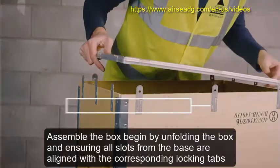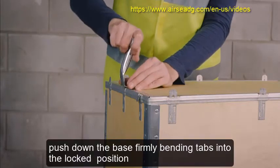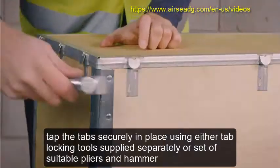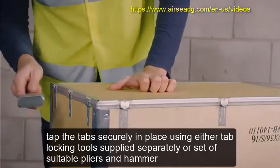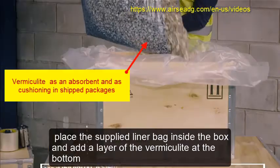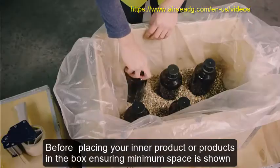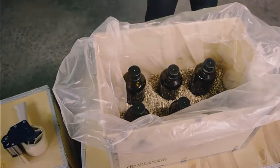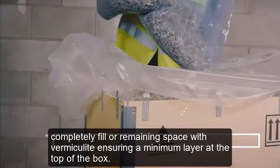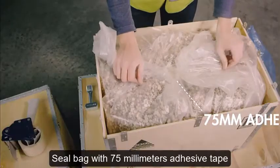Assemble the box: begin by unfolding the box and ensuring all slots from the base are aligned with the corresponding locking tabs. Push down the base, firmly bending tabs into the locked position. Tap the tabs securely in place using either tab locking tools supplied separately or a set of suitable pliers and hammer. Place the supplied liner bag inside the box and add a layer of vermiculite at the bottom. Before placing your inner product or products in the box, ensuring minimum space as shown. Completely fill all remaining space with vermiculite, ensuring a minimum layer at the top of the box.